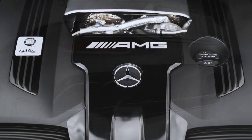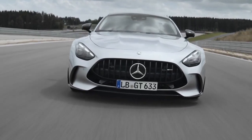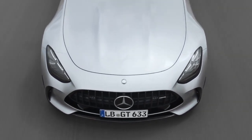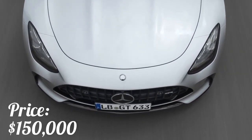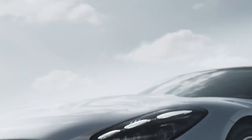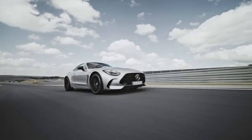As for the price, Mercedes-Benz has not disclosed the official price yet, but it is said to be around $150,000.